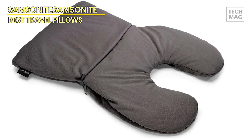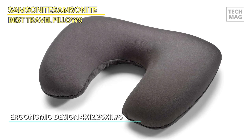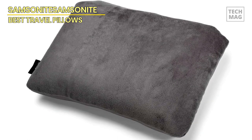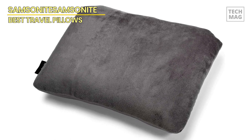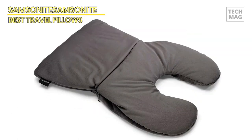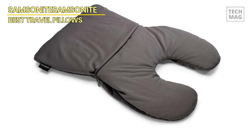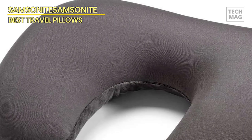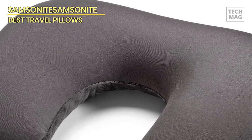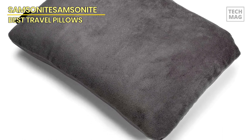Its universal sizing ensures a snug and opulent fit for travelers of all physiques. What distinguishes this travel pillow is its singular two-in-one functionality. Effortlessly transition between a conventional cervical pillow and a supportive lumbar bolster, seamlessly conforming to your comfort requisites throughout your voyages. Whether reclining in flight or maintaining an upright posture in vehicular travel, this versatile cushion affords superlative support. Sleek and portable, it effortlessly stows within your carry-on luggage or backpack, rendering it indispensable for frequent flyers, road adventurers, and excursionists alike.